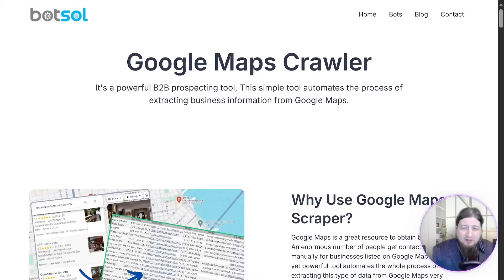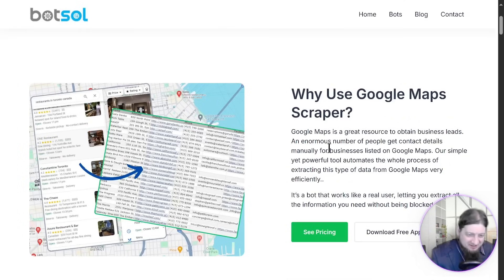Let's dive in to Lead Sniper and get those leads for your business. We're back talking about another Google Maps crawler. This time it's BotSoul and it's a powerful B2B prospecting tool that you can use to automatically process extracting business information via Google Maps. And it's a pretty good one. Why would you use this? Well, because it's very efficient, it's detailed, it's going to generate you the website, the phone number, the email, the addresses of the businesses in particular regions under a specific niche. So let's say restaurants in Winnipeg, Manitoba.